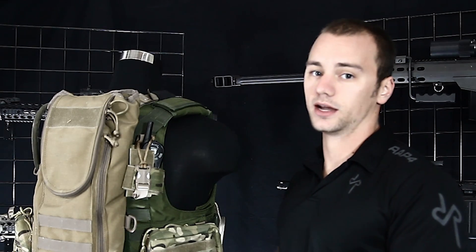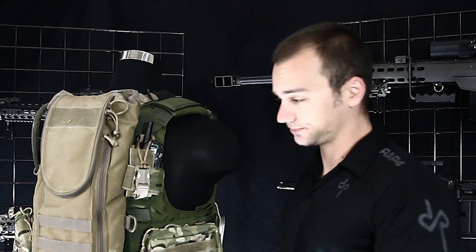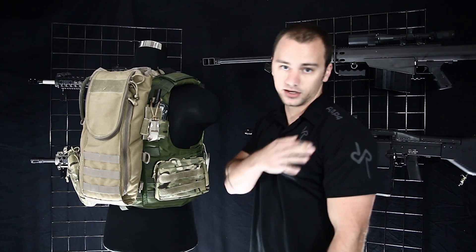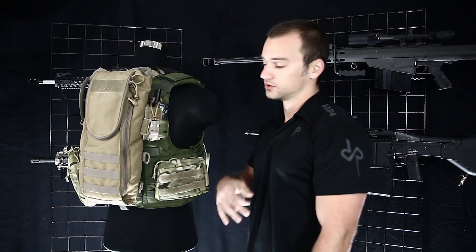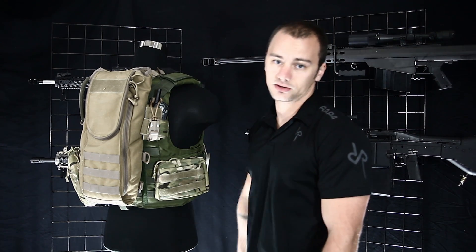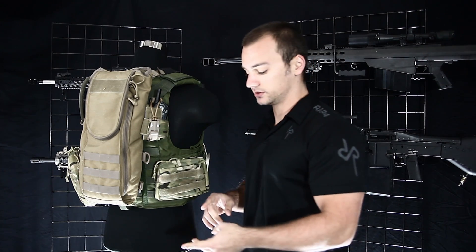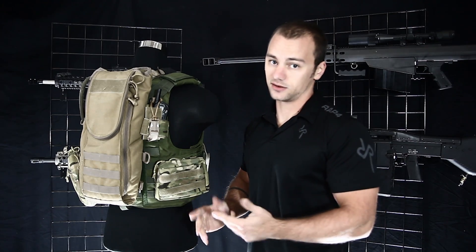Three: I use a throat mic. If you have a throat mic or an earpiece with a push-to-talk button somewhere else on your person, the back is a good spot for the radio. If you just have the radio by itself, you're going to want to put it on your weak-side shoulder so it doesn't mess with your butt stock and you can reach over and talk to it. I put it in the back for those three reasons: I'm not bouncing between channels, I'm not getting in and out of vehicles, and I use a throat mic. It's nice to have it out of the way.